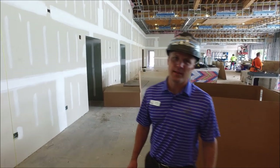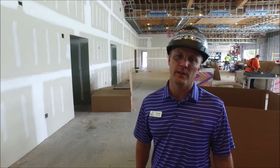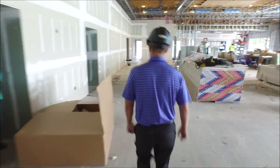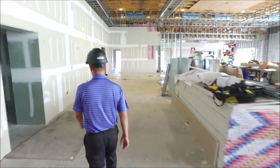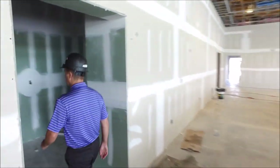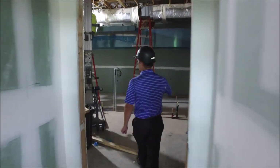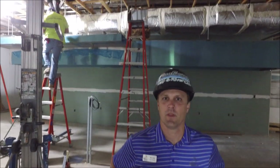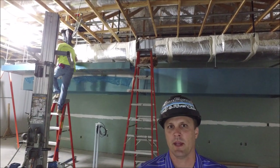We're going to take a trip inside the main kitchen. They're starting to put in the hood system. As you can see behind us, they're starting to put in the hood system. This is the front line, and they'll work on the back line shortly.